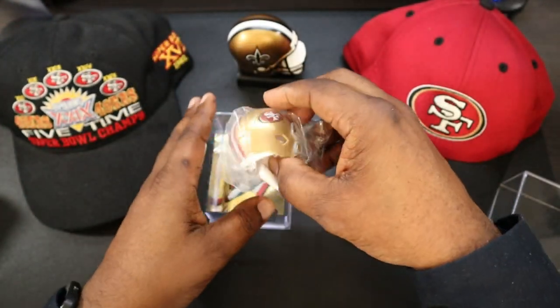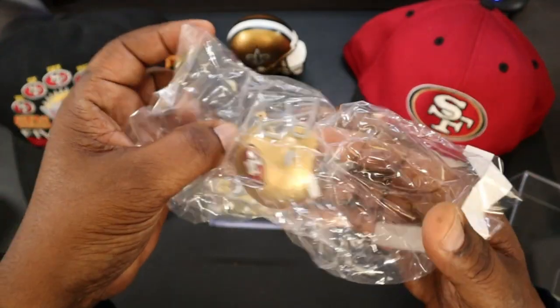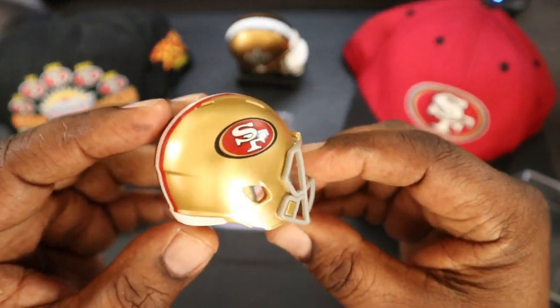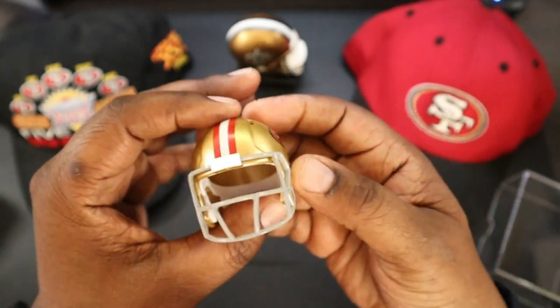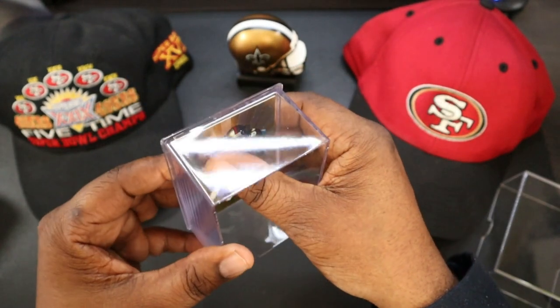So here's the helmet — let's get the little helmet out and check it out. Very tiny little helmet. I'm definitely going to have to get something like this for the Saints. All plastic, but they did a pretty good job here. I like it. Very small.